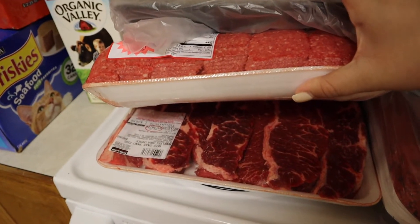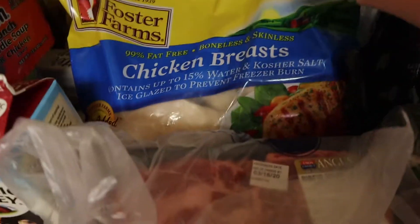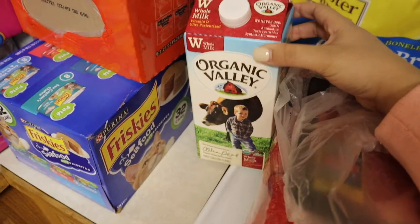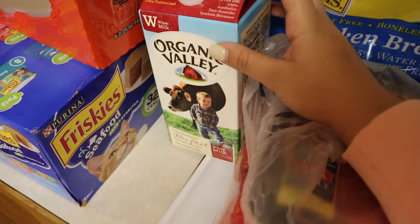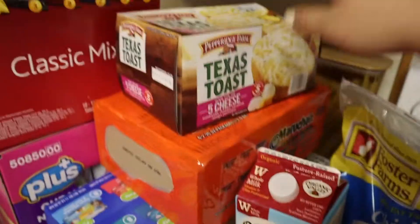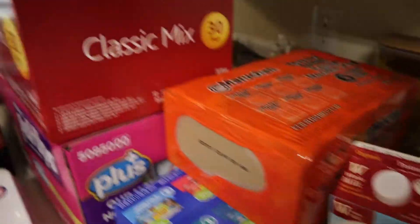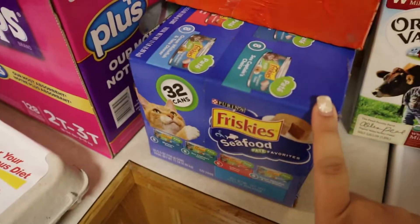We have four pounds of steak, ten pounds of chicken, half a gallon of organic milk. I tried to get a gallon but they didn't have any, so I ended up having to go to another store to buy another half gallon. I have some Texas toast and some chicken ramen.